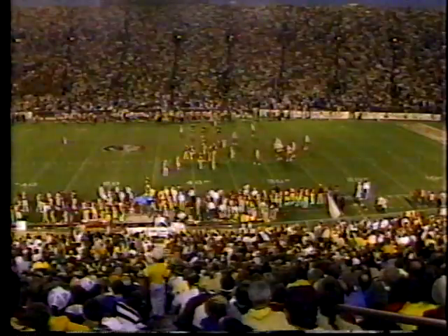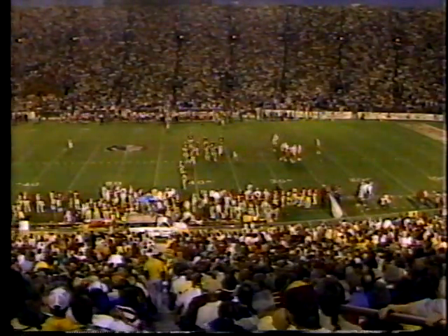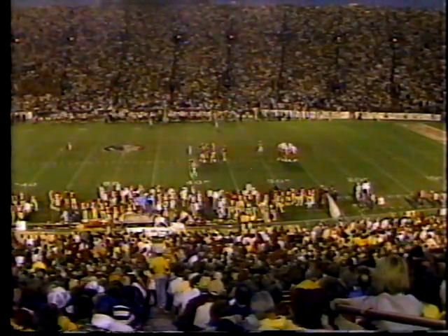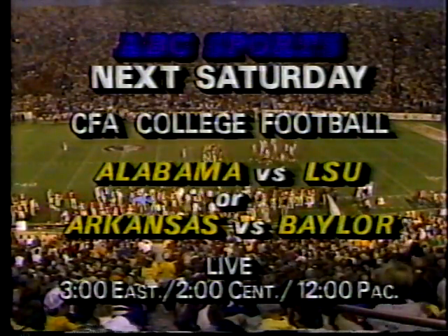Look at that sky — glorious night in Tallahassee, Florida. Coming up next week, check your local listings for the game and time in your area: Alabama-LSU in Baton Rouge and Arkansas-Baylor — you're gonna like that action.